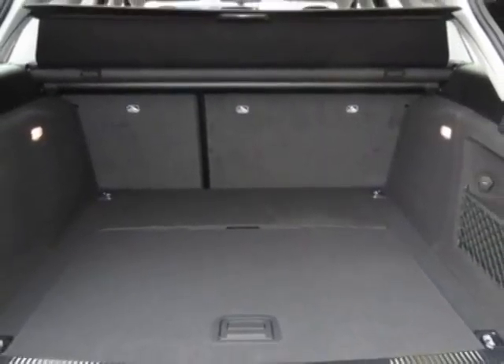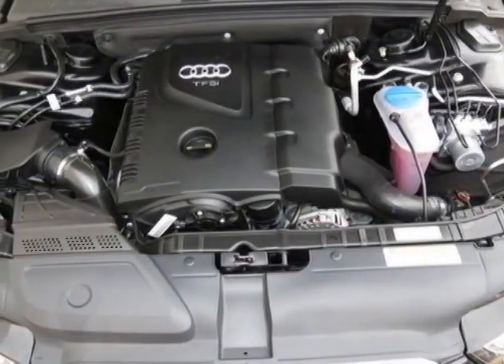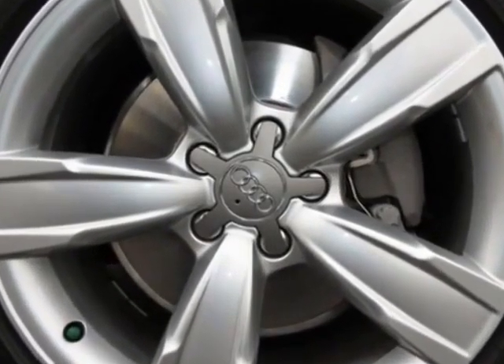Additional options for this vehicle include the 3-step heated front seats, without front license plate holder, brilliant black, Audi Guard all-weather floor mat set of 4, black leather seating surfaces, and the lighting package.